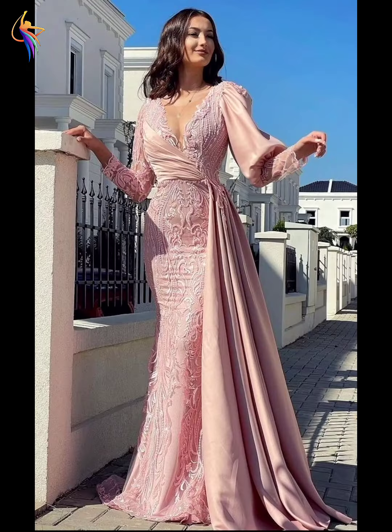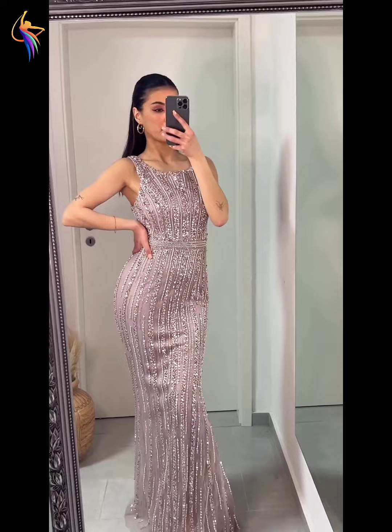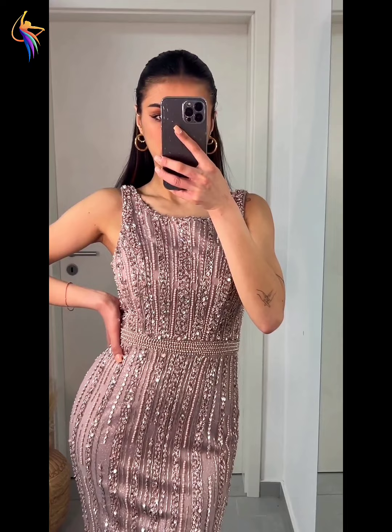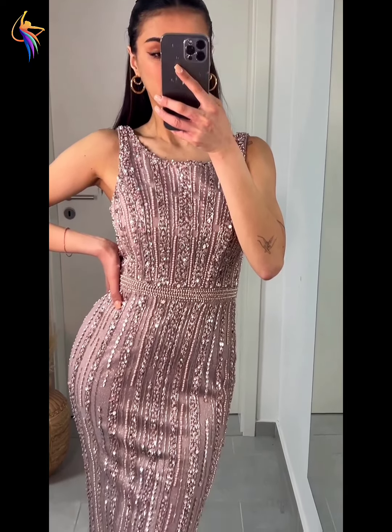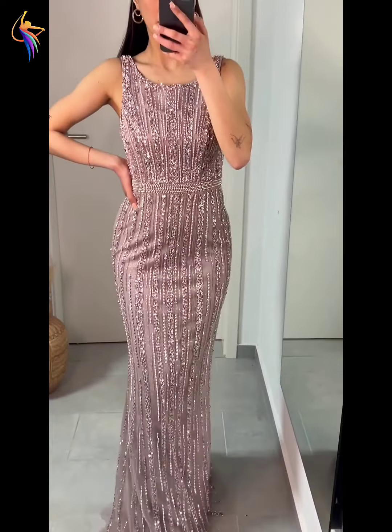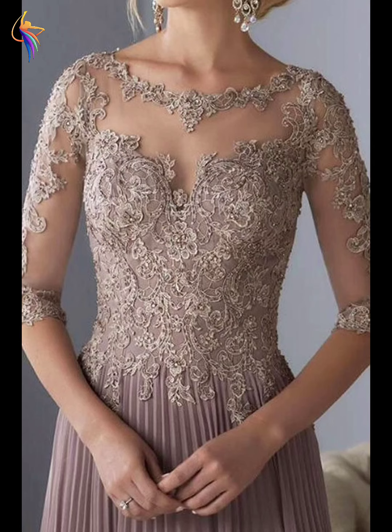Here we go — different V-neck style of dress, pink color, very amazing. Different mother of the bride blue color idea, such amazing, I love it. Different round neck, very very amazing dress — pink color embroidery dress design, I love it. What do you like? Please tell me in my comment box.